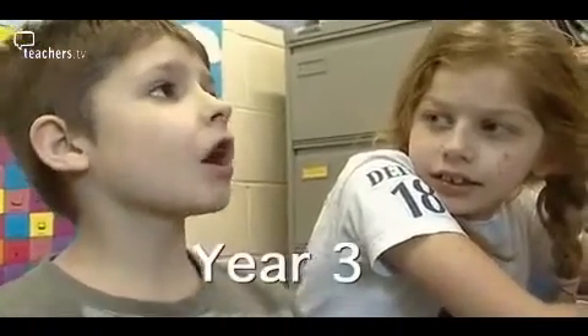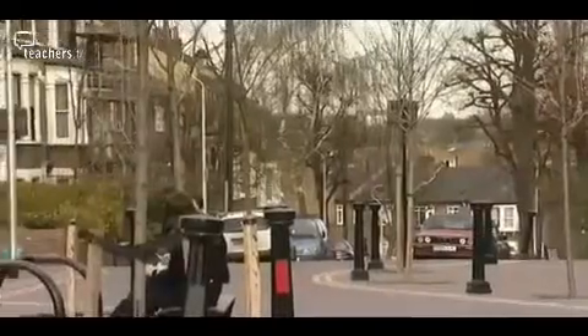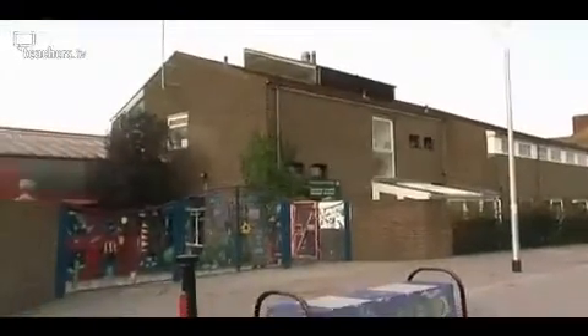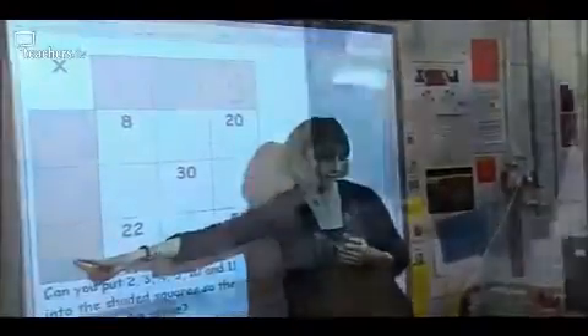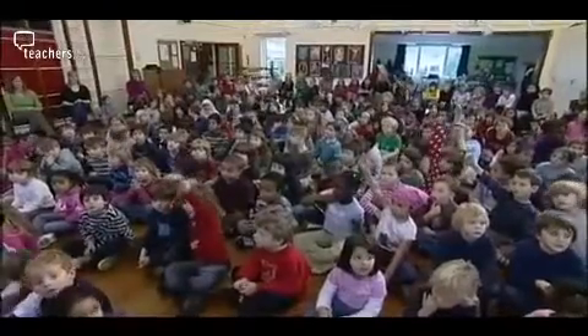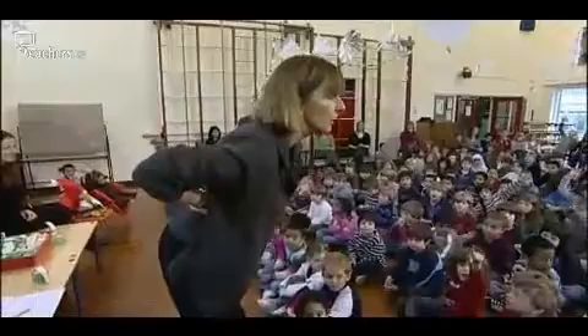She tells us some of the stuff and she tells us to answer them, and then she sends us to our tables and we have to do some math stuff. And the math stuff they do ensures that pupils at Eleanor Palmer Primary School in North London achieve well above average results. Over four programmes we are looking at how they teach mathematics across Key Stage 2. Head teacher Kate Froude is also the maths coordinator and she has a clear vision of what she expects.